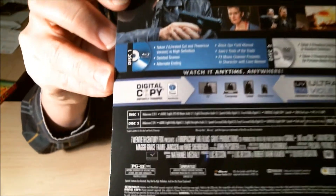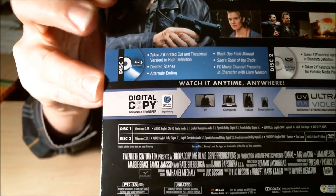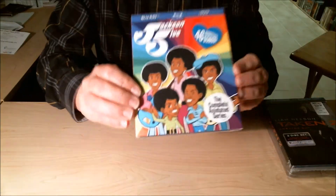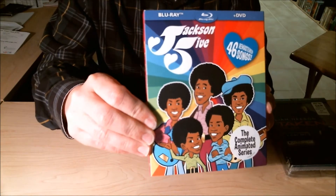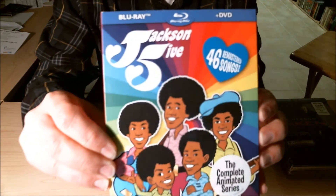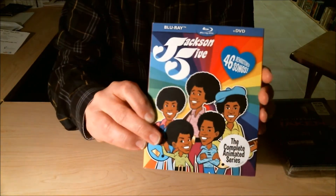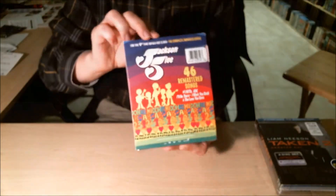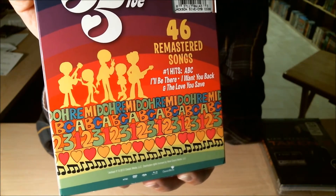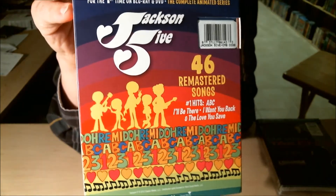I also picked up the Jackson 5 Animated Series. This right here is the complete animated series, Season 1 and Season 2, and it says that it has 46 remastered songs. It's got a nice slipcover. On the back it lists 46 remastered songs — ABC, I'll Be There, I Want You Back, and The Love You Save. Those are some really good songs.